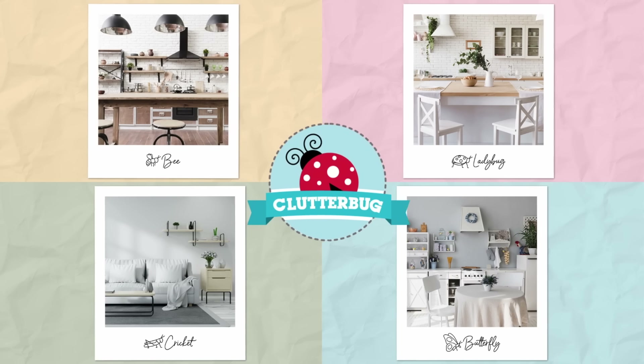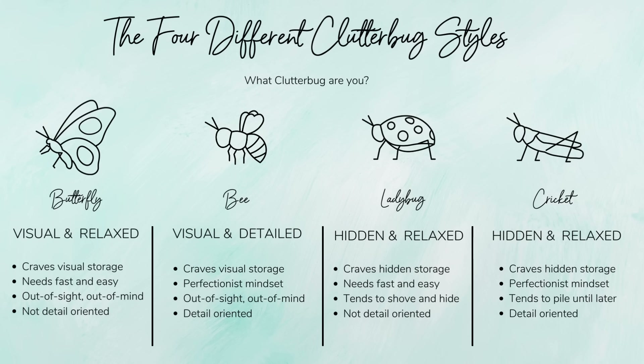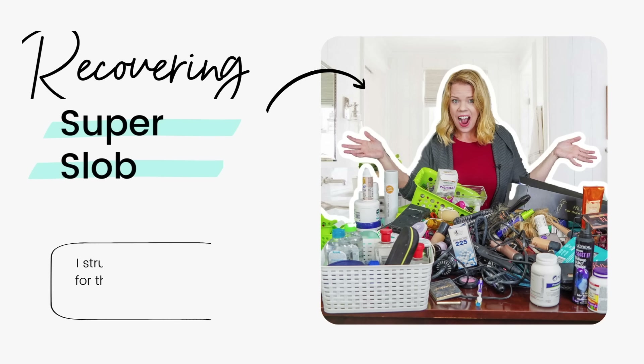The Clutterbug system puts people into four distinct categories based on how they naturally organize their home. I discovered this over 15 years ago because I struggled with traditional organization, and then I started working with clients.